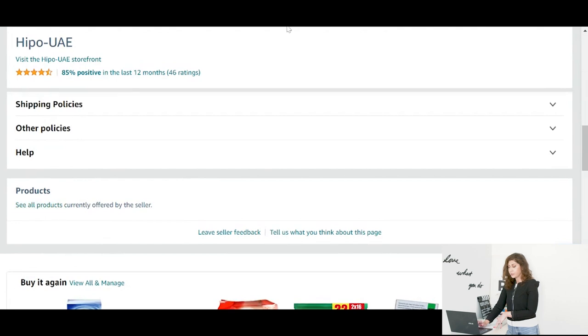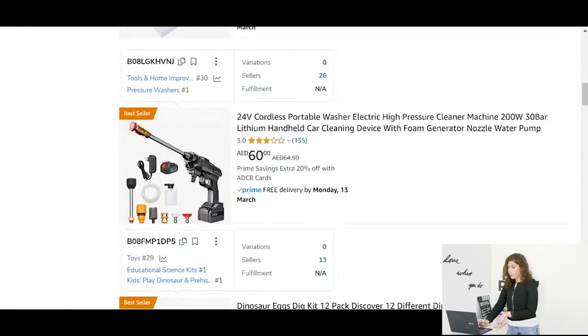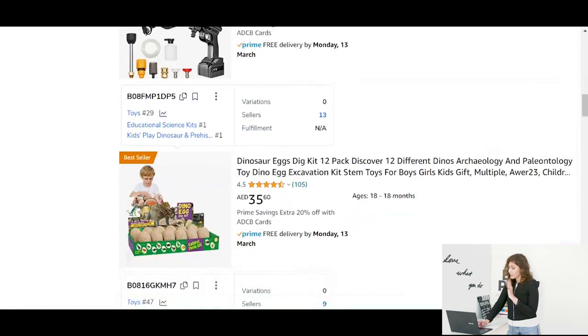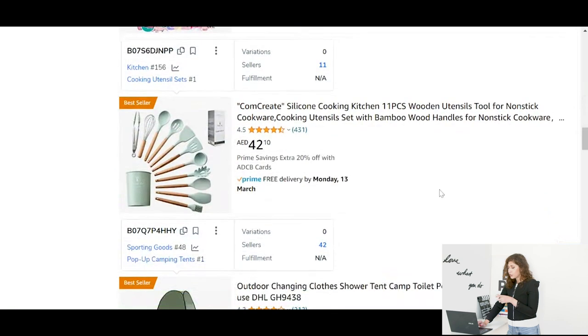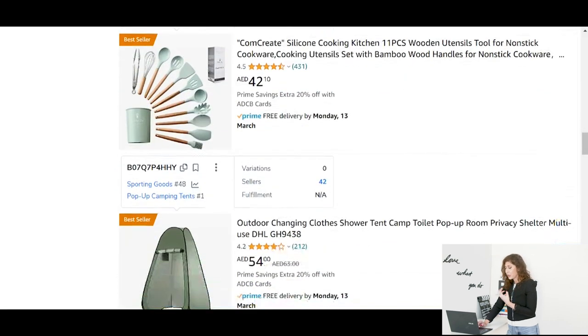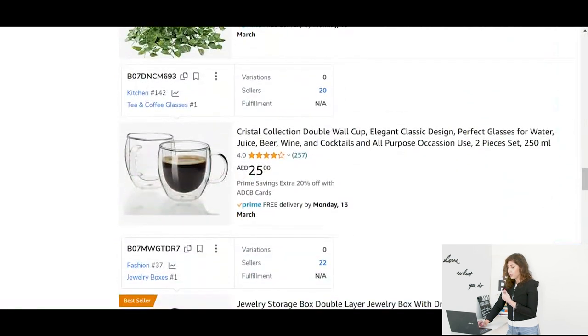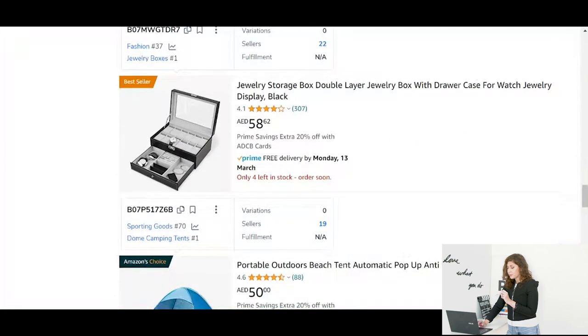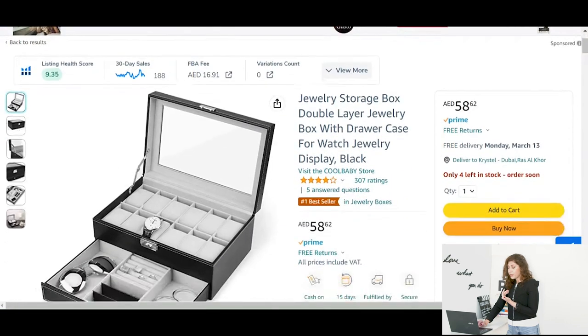I'm on this seller's store and if you scroll down to the bottom you'll find 'see all products currently offered by the seller.' Simply click on it and the seller currently has a lot of products. For example, this portable washer that washes your car — I would have never thought about this product. There's also a dinosaur egg kit, some laptop stickers, outdoor changing clothes, and these are really nice. Let's actually look at this jewelry storage box.